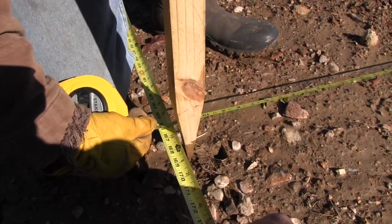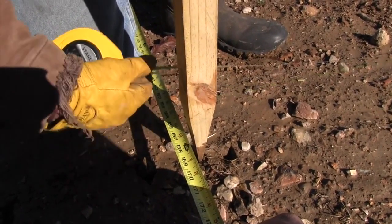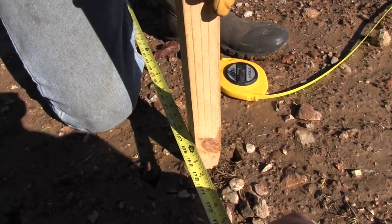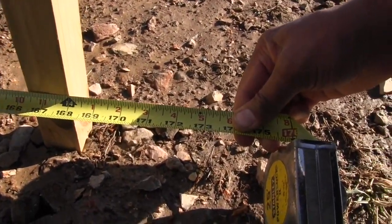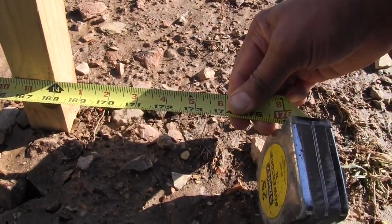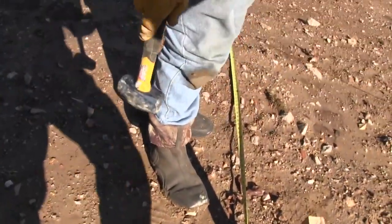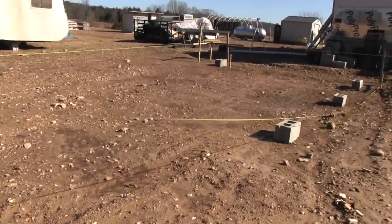So is the post supposed to be on the outside or inside? I'm putting it on the inside, so the string goes around the outside. Because of all the rocks in here it's hard to get it completely square, so we're using this for setting the location of the pads. When you do your floor you'll square the beams and do the floor from that point on - you won't use batter boards for the floor.